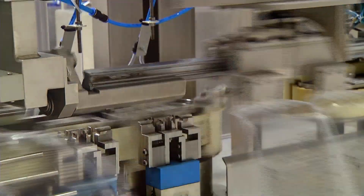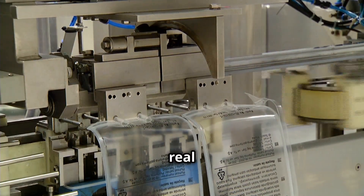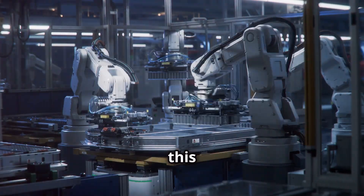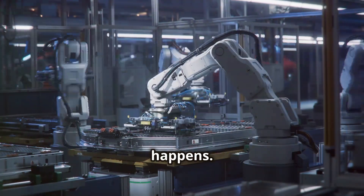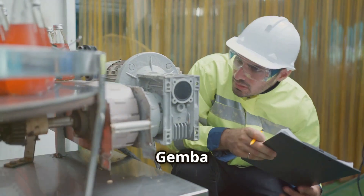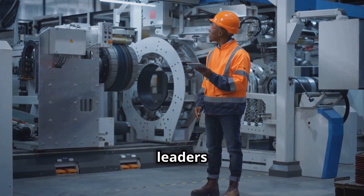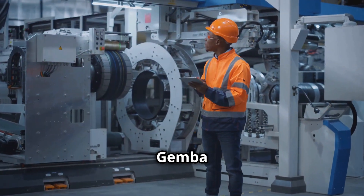The first G, Gemba, translates to 'the real place.' In lean thinking, this refers to where the work actually happens — whether it's a factory floor, a hospital ward, or an office space. The Gemba walk is a cornerstone of the Toyota Way, and involves managers and leaders physically going to the Gemba to observe the process firsthand.